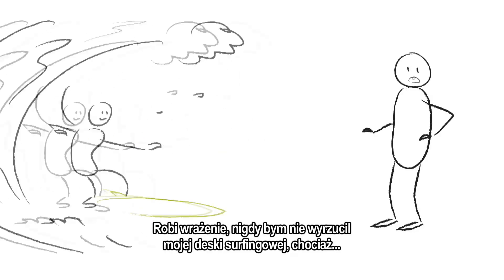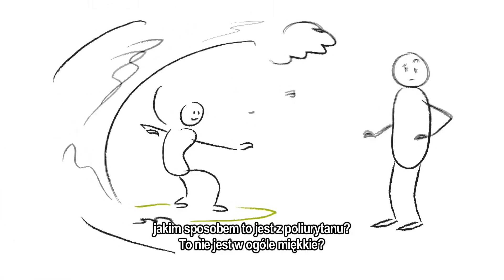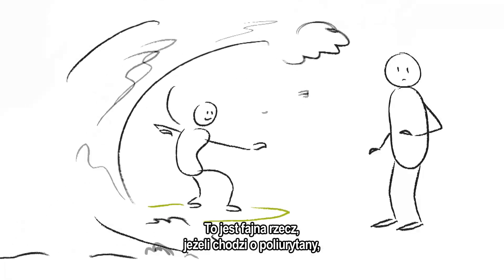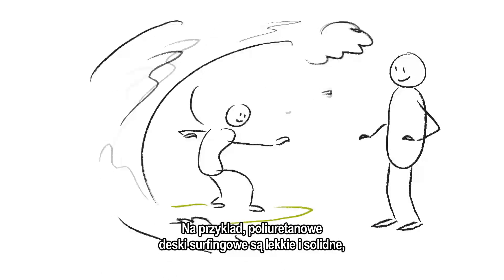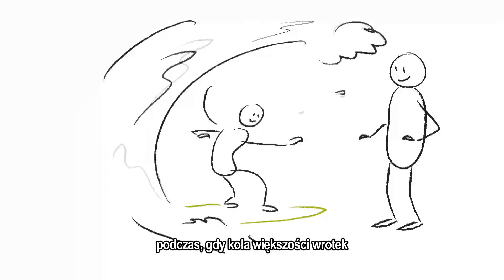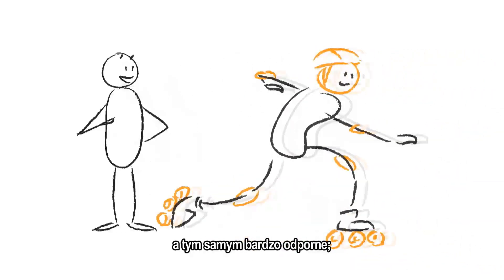I would never throw away my surfboard, though. How is that polyurethane? It's not soft at all! That's the cool thing about polyurethanes — by adapting the molecule, you can give it lots of different properties. For example, polyurethane surfboards are made to be light yet strong, whilst the wheels of most rollerblades are made of a different kind, designed to be very resistant.